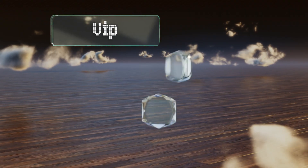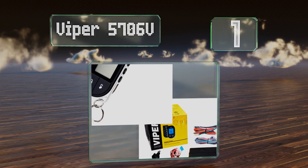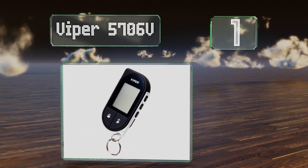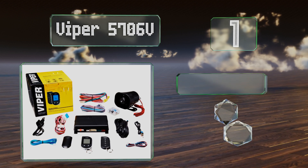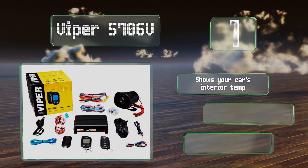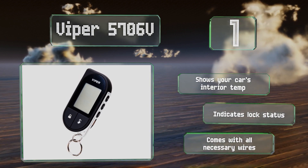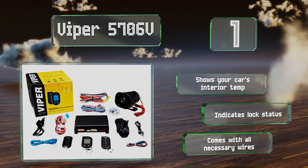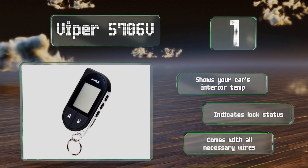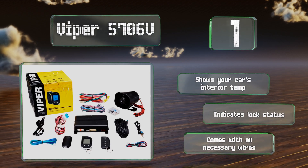Coming in at number one on our list, the Viper 5706V has an impressive one-mile range and comes with a five-button remote that has a large LCD screen for controlling up to 24 functions on two different vehicles. Not only will your car emit a loud siren if tampered with, but the pocket unit will as well. It shows your car's interior temperature and indicates its lock status, and it comes with all the necessary cables.